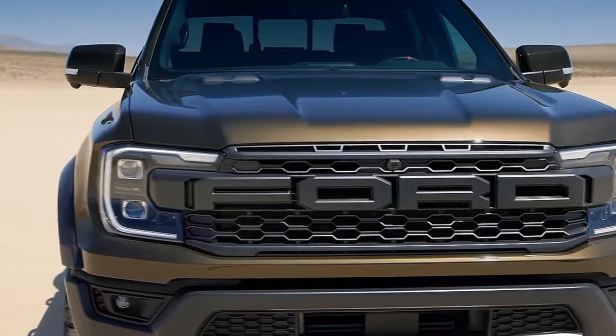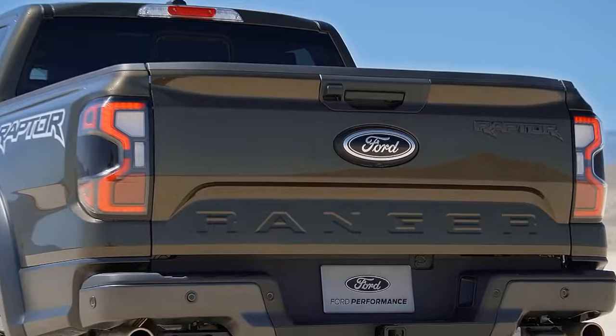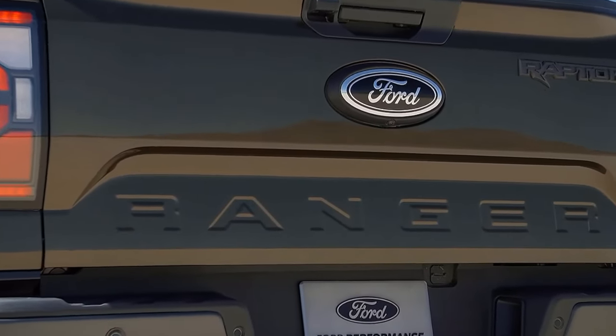The truck also comes with a 360-degree camera that gives you a bird's-eye view of your surroundings, which is very handy when you're navigating tight spots or tricky trails.